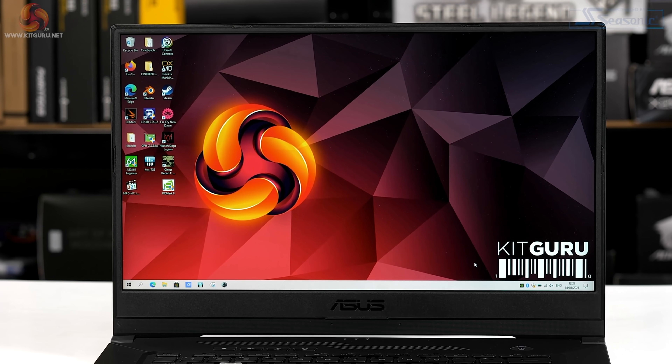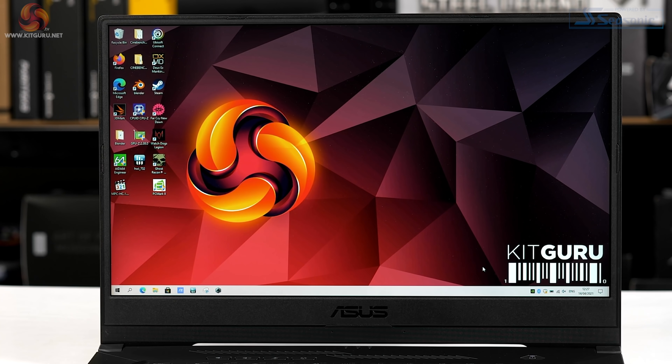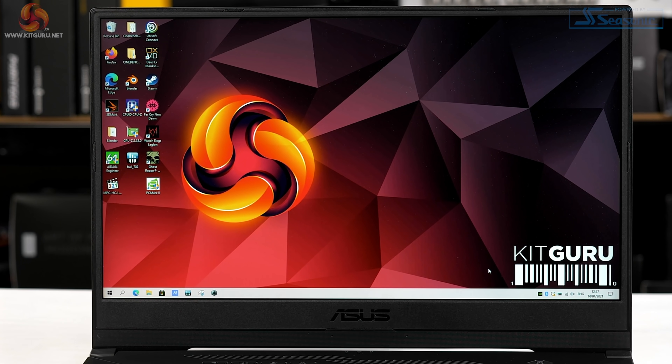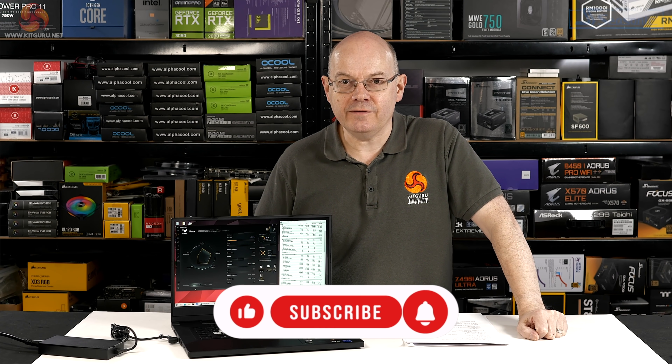Those RTX 3070 graphics are driving a full HD panel with a 240Hz refresh rate, so quite clearly this laptop is aimed at gamers. In that sense I'm mildly surprised the keyboard is not RGB — it's illuminated with a kind of light turquoise mono backlight, which is perfectly pleasant. It's actually far less bling than I might have expected.